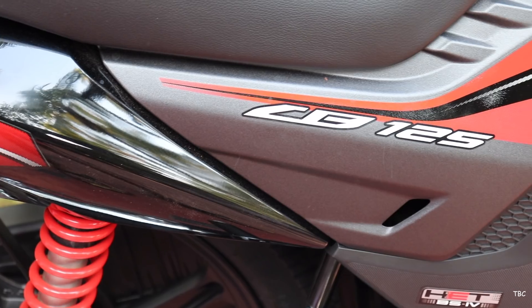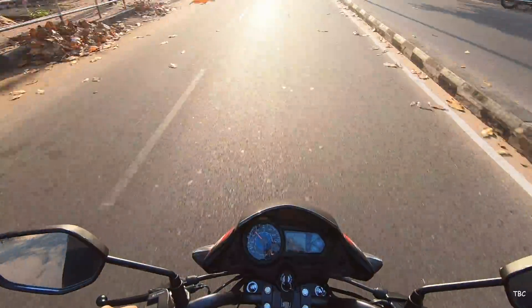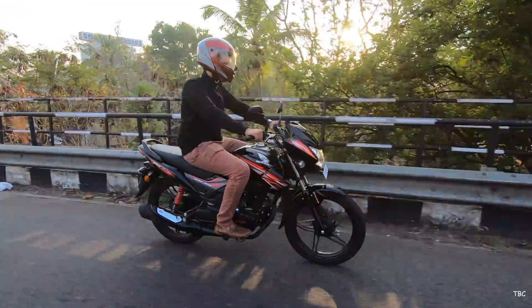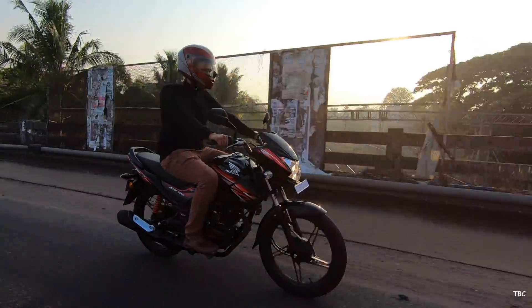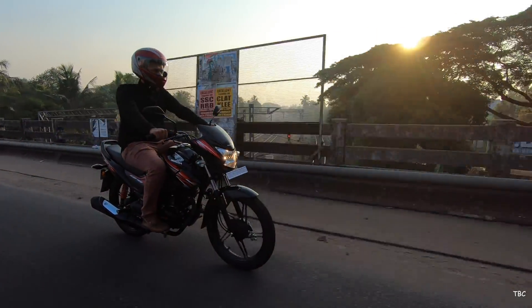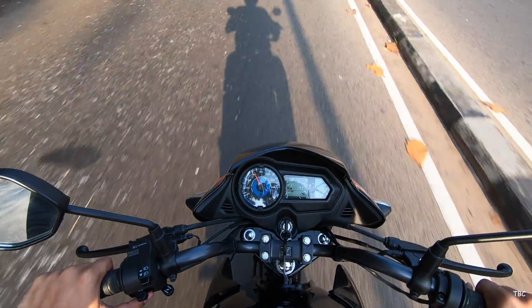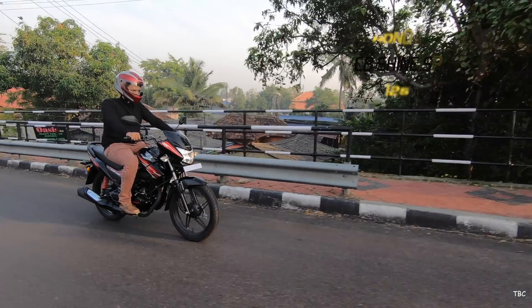Hi guys, welcome back. Honda has finally launched the updated 2019 version of the CB Shine SP 125. You won't notice the change at first glance because it's not a major upgrade — it's just a simple but very effective one: the updation of the brakes. The Shine SP 125 drum brake variant, or more precisely the base variant, now comes equipped with CBS, or combi braking system, and that's the variant we tested.